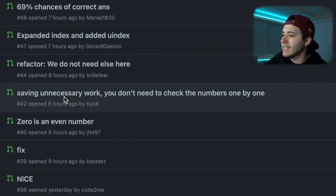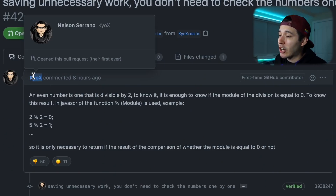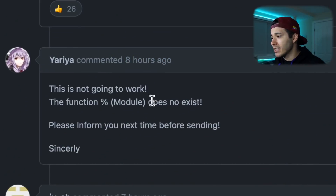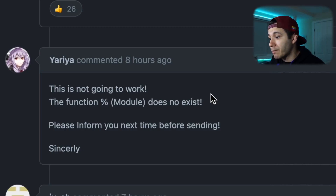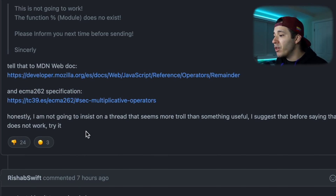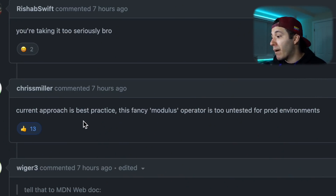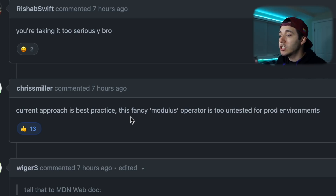Let's check one more pull request: 'Saving unnecessary work — you don't need to check the numbers one by one.' No s***, Sherlock. This guy Kiox is trying to explain using the modulo operator — that s*** doesn't work. 'The function modulo does not exist. Please inform yourself next time before sending.' He replied: 'I'm not going to insist on a thread that seems more troll than useful. I suggest before saying it doesn't work, try it.' This is what happens when you make a programmer cry — they just turn into a b****. Then Chris Miller says 'current approach is best practice — this fancy modulus operator is too untested for prod environment.' I agree. We should never use that s***. This is what I aim for: to create a great community of smart people.